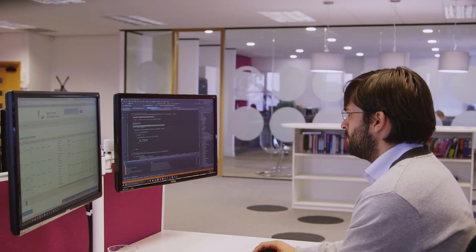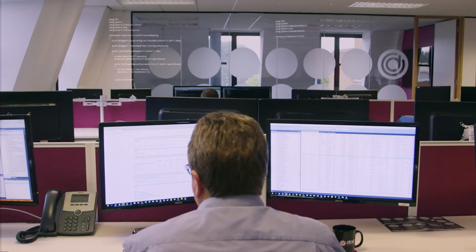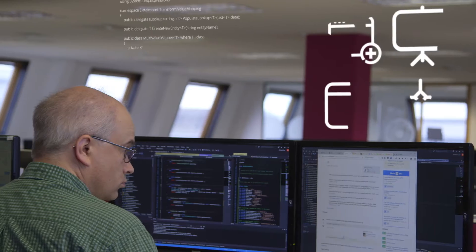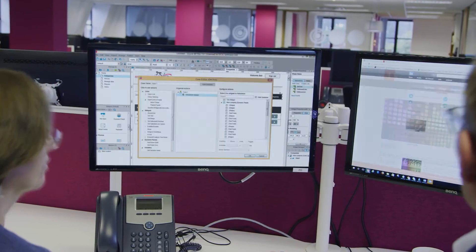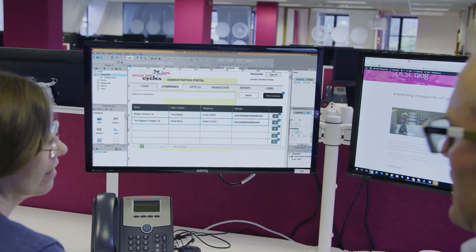We have a proven planning process which is unique to DCSL. It can be hard for our clients and their end users to visualize how the finished software is going to look and feel before it's actually built. So we use cutting-edge visual design tools where the clients can see all the screens and interactions come to life during these prototyping workshops.